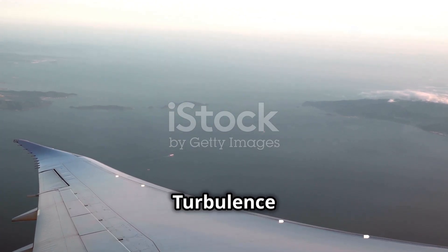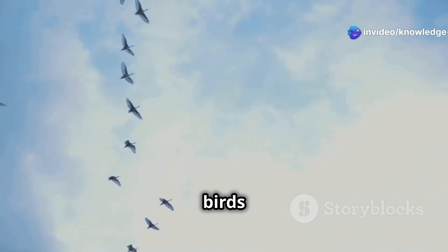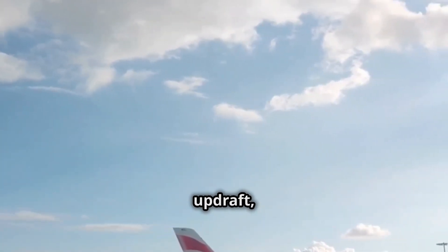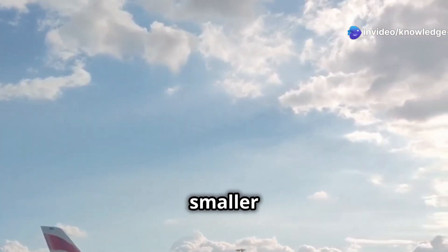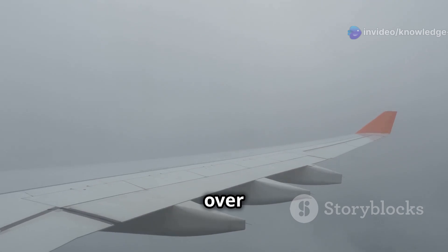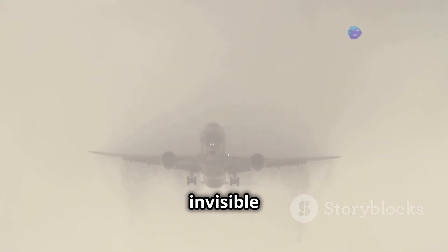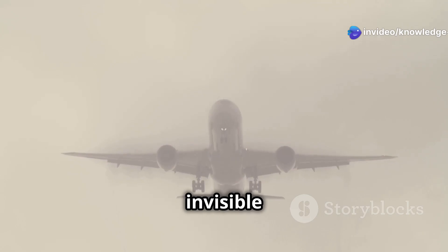Chapter 4: Wake Turbulence — The Invisible Jet Stream. You've probably seen birds flying in formation, taking advantage of the updraft created by the bird in front. Airplanes create their own kind of updraft, known as wake turbulence, and it can be a real hazard, especially for smaller aircraft. Imagine an airplane wing slicing through the air — the air flowing over the wing is deflected downwards, creating a swirling vortex of air behind each wingtip. These vortices, invisible to the naked eye, act like miniature tornadoes trailing behind the aircraft like invisible jet streams.